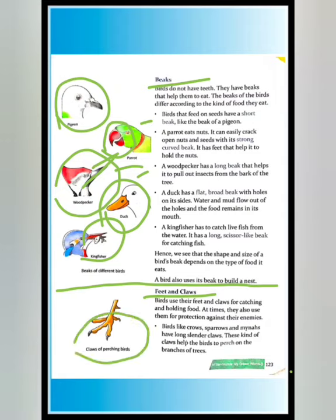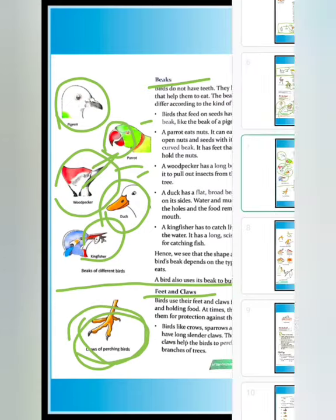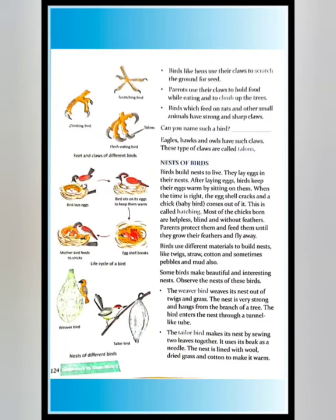These kinds of claws help birds to perch on the branches of trees. Birds like hens use their claws to scratch the ground for seeds. Parrots use their claws to hold food while eating and to climb up trees.